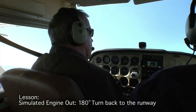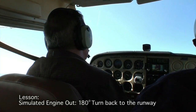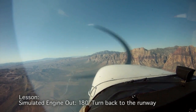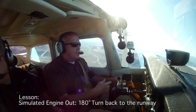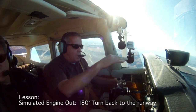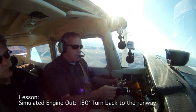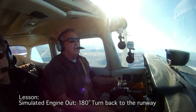The first one we're going to demonstrate is a power loss — a simulated engine power loss on takeoff — and the altitude needed to turn back to the runway and make a safe landing. This will ascertain, if I was new to this plane, what would be my no-go altitude. In other words, if I was lower than this altitude, we're going to determine that I'm going to land within 30 degrees of the extended centerline.